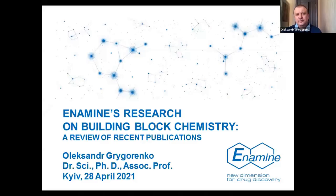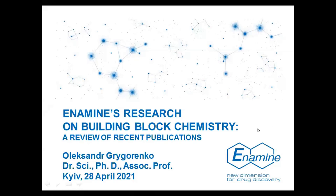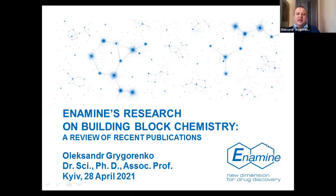Thank you for having me here today. I'd like to talk about some science that we are doing at Enamine, and particularly on the synthesis of building blocks. I shall give a review of our recent publications on this subject.